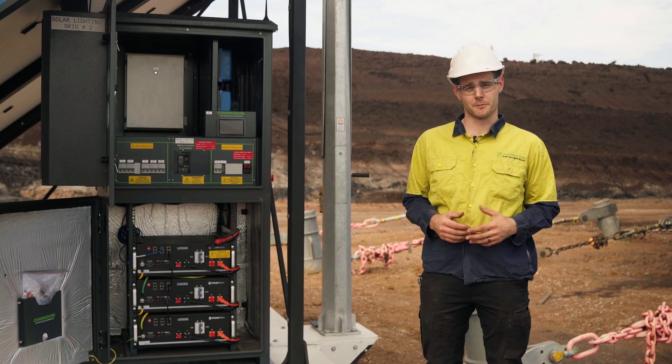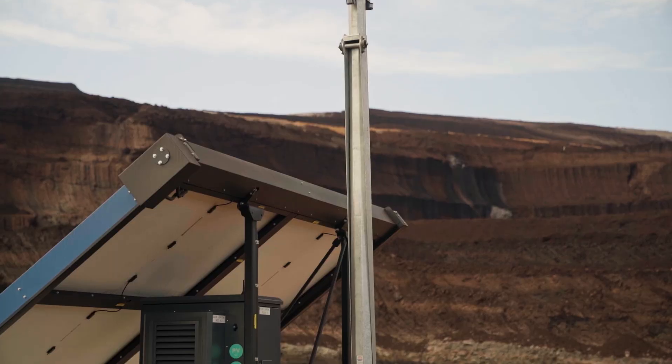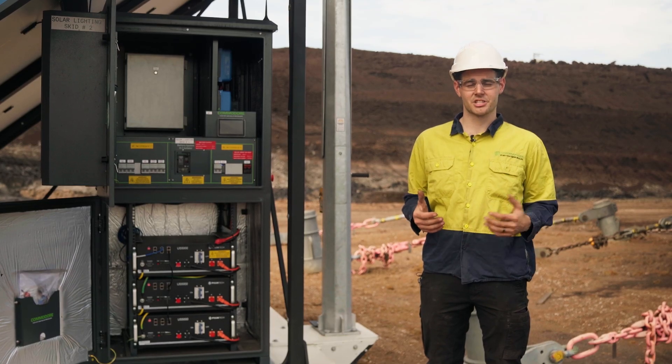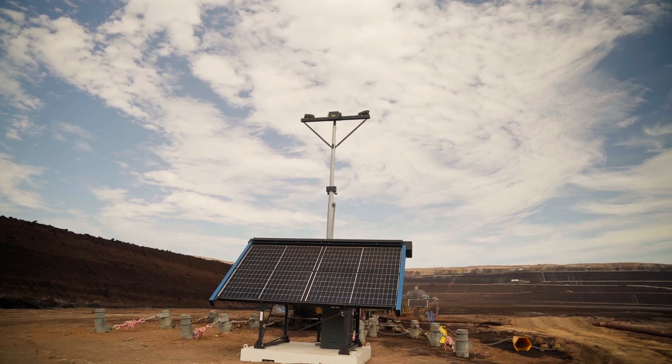These solar skids are also equipped with 4G monitoring which makes it a breeze for support afterwards. If the customer calls up with any issues we can remotely tap in, check history and see where things may have gone wrong or how the system's performing.